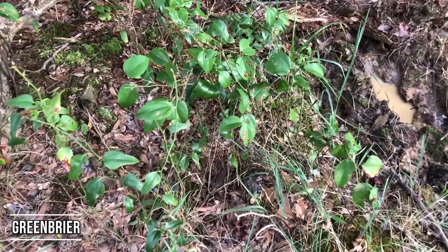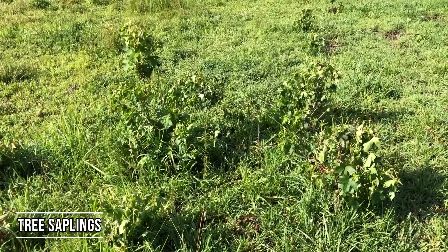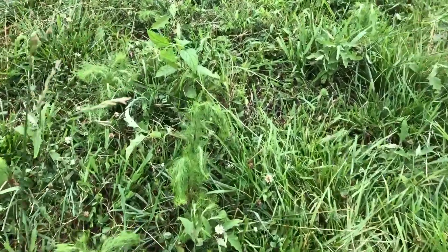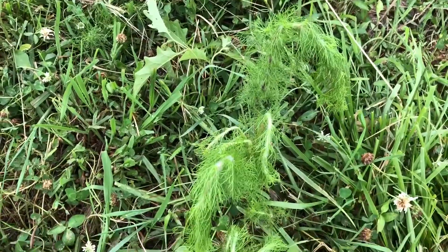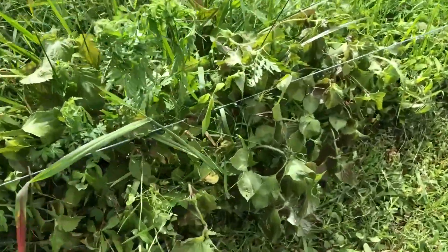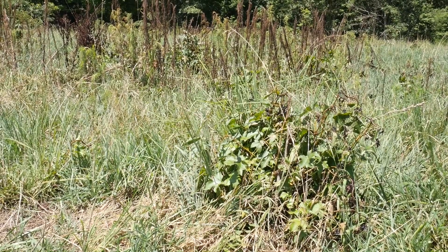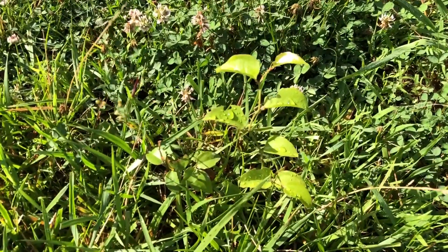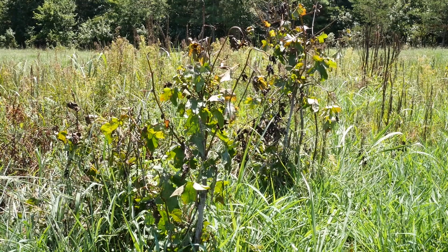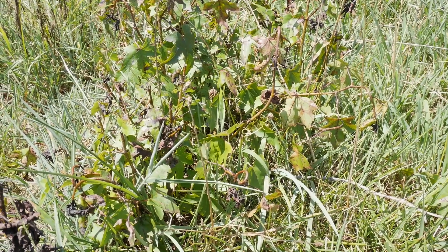When looking at woody stem species such as briars and tree saplings, you're going to want to use a herbicide that is labeled for those species. The weeds discussed up until this point have all been broadleaf weeds — if you want to use a chemical means of controlling those, you would use a broadleaf-specific pasture herbicide. Woody stem species like briars and tree saplings are tougher to kill and require a different type of herbicide labeled specifically for those species in a pasture.